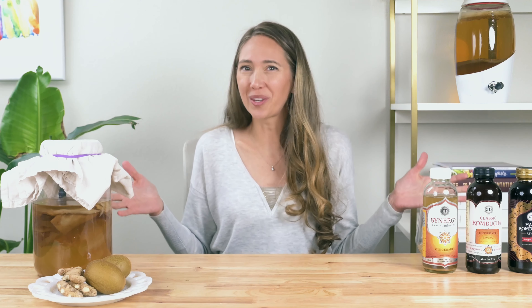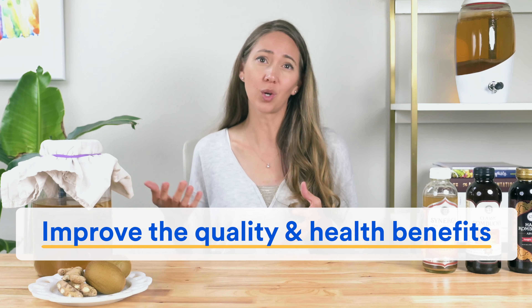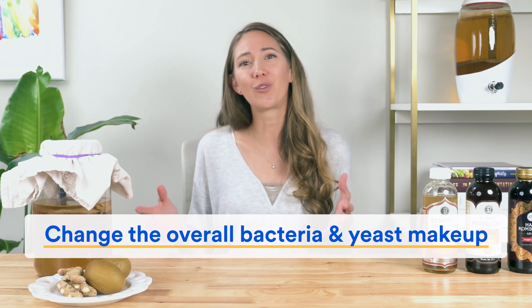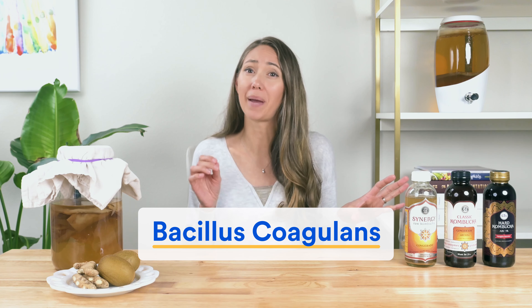Before comparing GT's to competitors, I want to explain something that may come as a big surprise. The probiotics data on GT's label are most likely added into the kombucha after it has been brewed, meaning they are not naturally produced by the fermentation process itself. I want to be really clear on two things: one, this finding applies to all kombucha brands that state specific probiotics and amounts on their labels — it is not just GT's doing this. And two, it is not necessarily a bad thing, because sometimes thoughtful additions like probiotics can actually improve the quality and health benefits of the product.